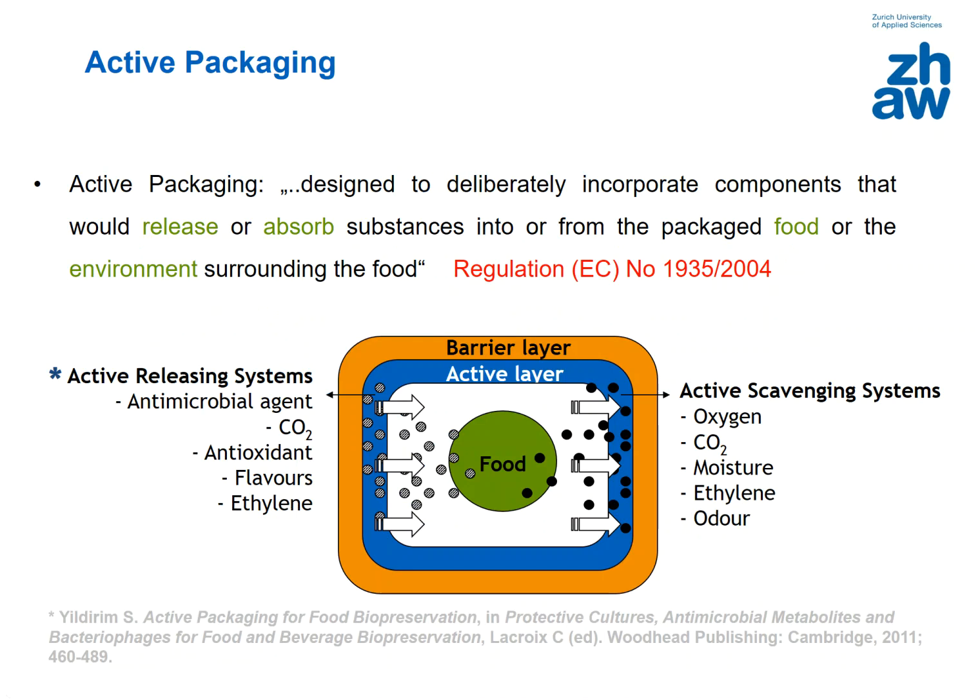Active packaging can be defined as a packaging system that is designed to deliberately incorporate components that would release or absorb substances into or from the packed food or the environment surrounding the food. The main active packaging systems are those releasing substances like antimicrobial agents, CO2, antioxidants, flavors, ethylene, and so on, or systems that are scavenging substances from the environment or from the food like oxygen, CO2, moisture, ethylene, and others.